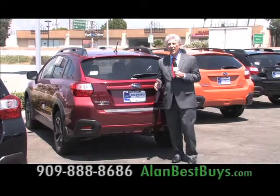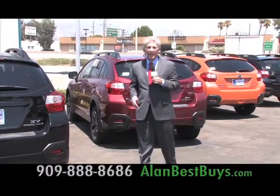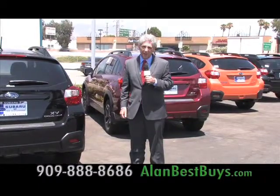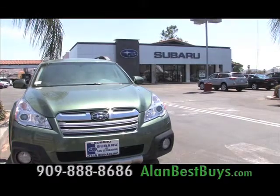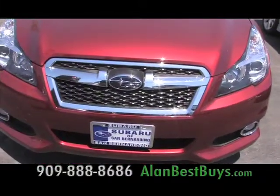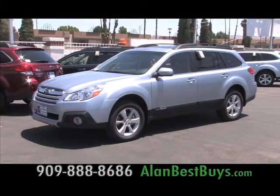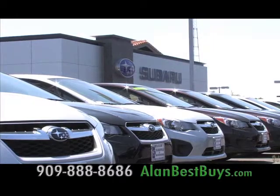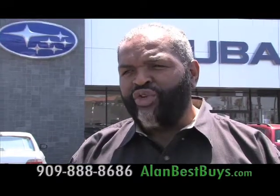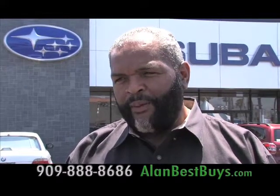Ready for a new car? This is a great time to make a great deal on a 2013. That's why I'm at Subaru of San Bernardino. Now at Subaru of San Bernardino, you'll find 0% financing and big price cuts on 2013 models, including the popular Outback. We're offering right now 0% interest up to 63 months — this is really a long-term deal.